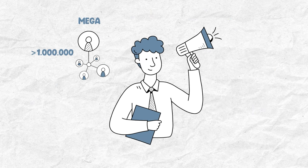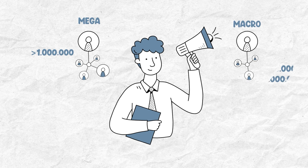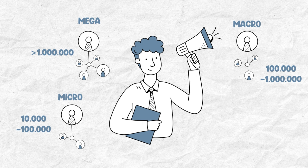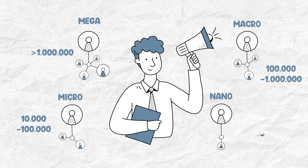Mega influencers have more than 1 million followers. Macro influencers, 100,000 to 1 million. Micro influencers, 10,000 to 100,000. And nano influencers is anything below 10,000.